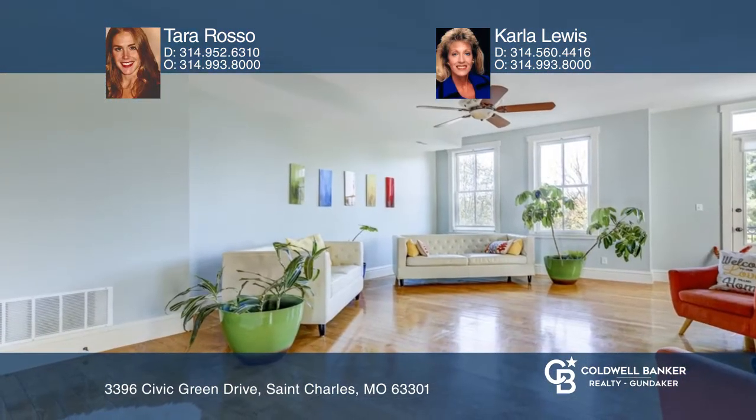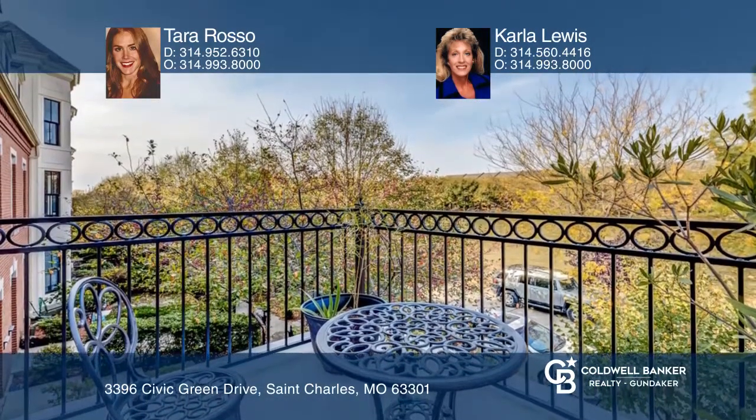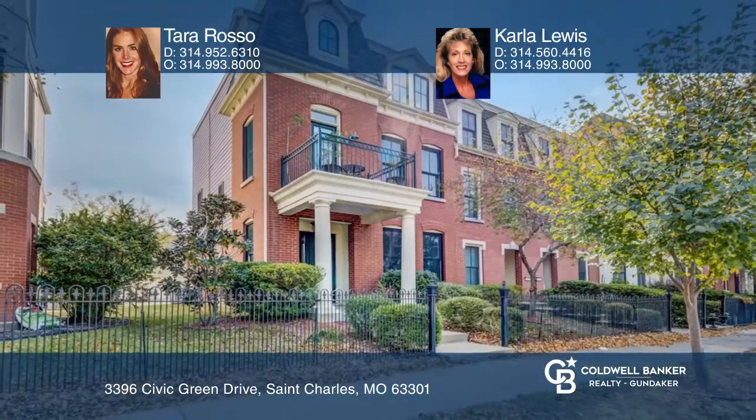The living room has access to the balcony on the front of the home overlooking the park. See how you can unwind in your new home by calling Tara Rosso and Carla Lewis today.